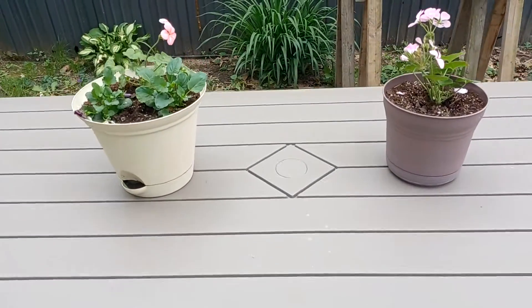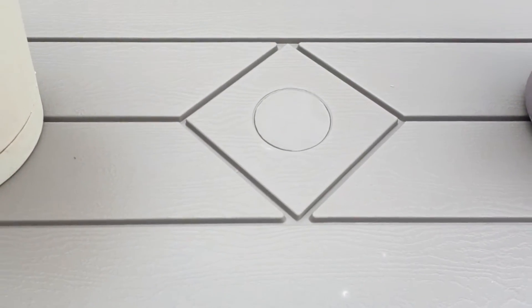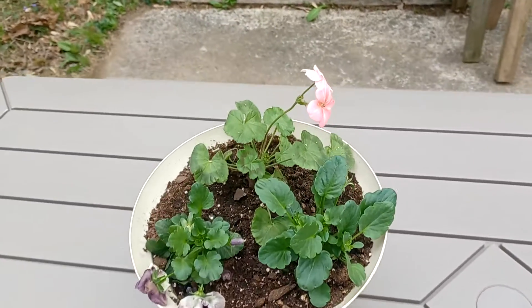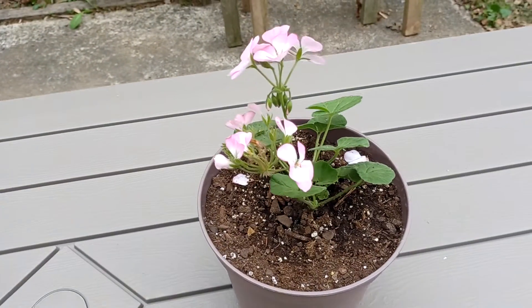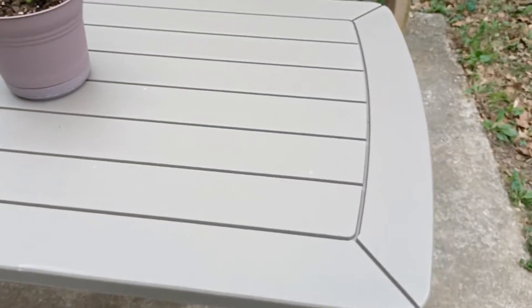He got some flowers on it, and then you can take the centerpiece out and put an umbrella in it if you want. But this is so cute — I mean, he already had it put together and everything.